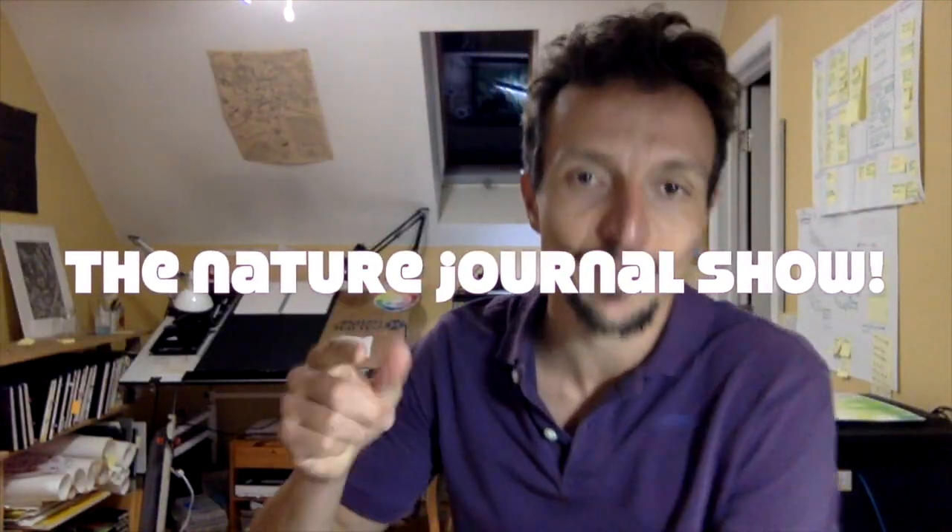Hey there, friends and fellow nature journalers. I'm Marley Pfeiffer and this is the Nature Journal Show, where you tune in every week to get tips, tricks, and techniques to help you get even more out of your nature journaling experience. As you can see, I was just looking through some of my journals, and today I'm going to share one of them with you and hopefully provide some ideas and motivation you can use in your nature journaling.